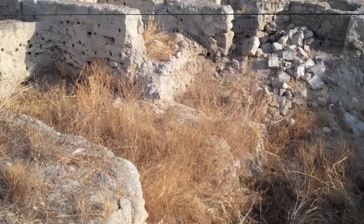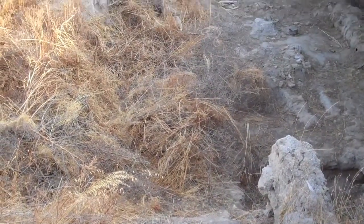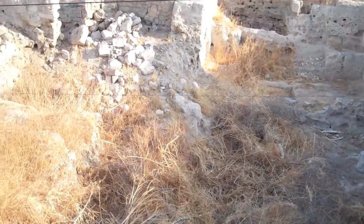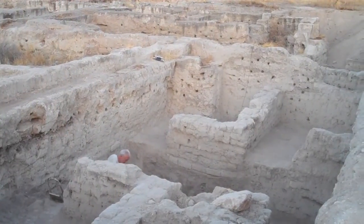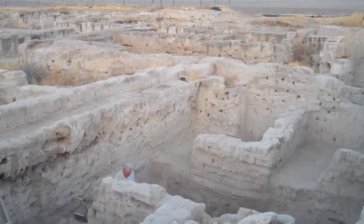Tel Rehov is excavated about every two years. In the time between excavations, plants and animals can impact the site through a process known as bioturbation. Plant roots can loosen and damage fragile walls, while animals such as porcupines and birds often burrow deep into them, making them susceptible to collapse.